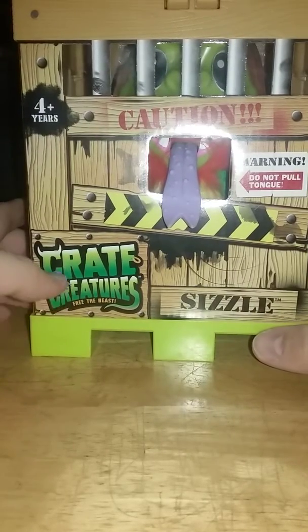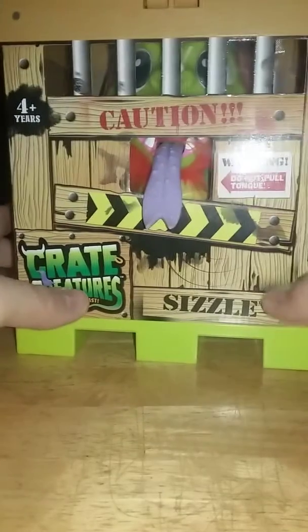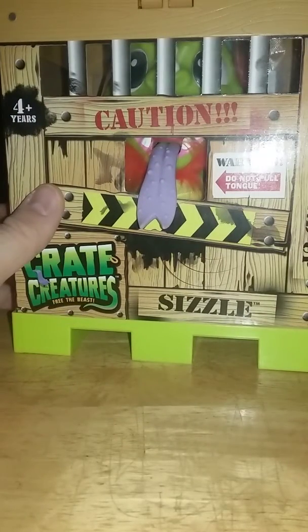It says 'Crate Creatures: Free the Beast.' This one's name is Sizzle, and he's a little dragon man or creature thing.